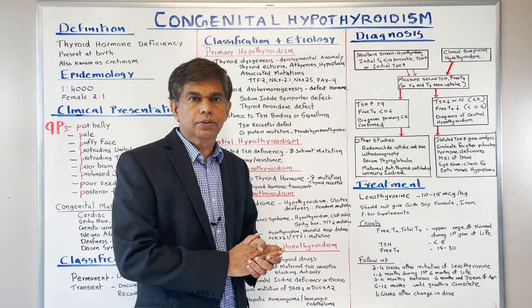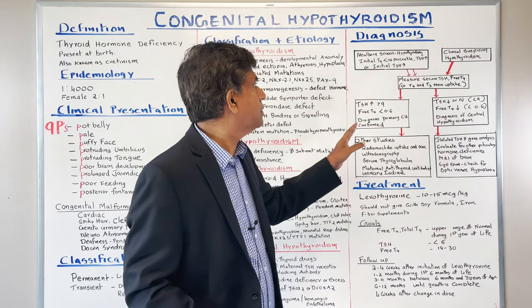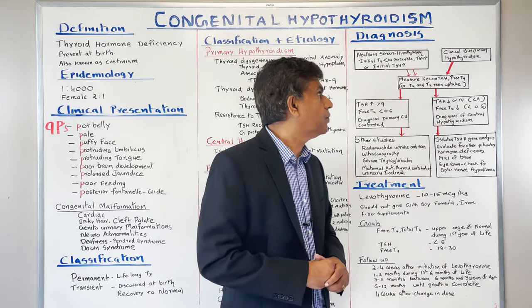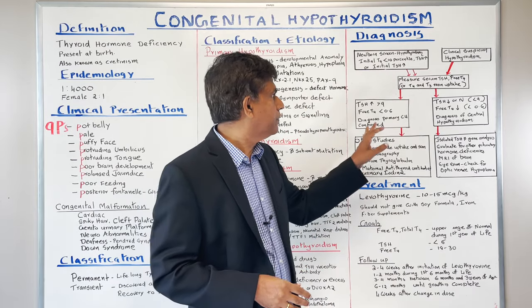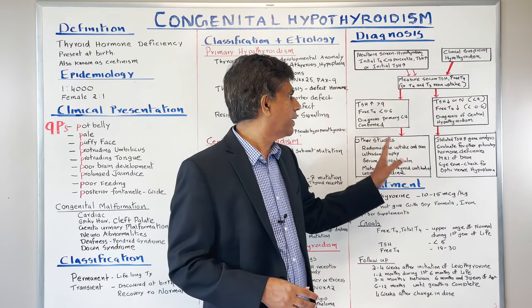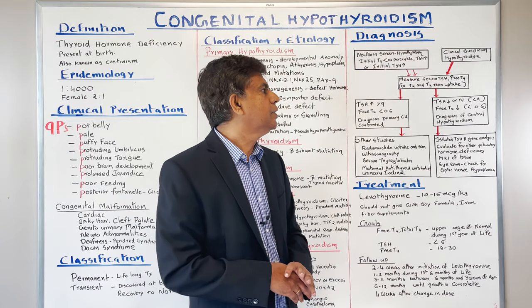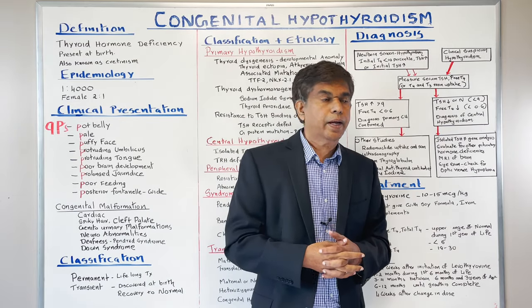For diagnosis, use the algorithm. Newborn screening for hypothyroidism — if initial T4 is less than the 10th percentile, TSH is increased, or there is clinical suspicion, measure free T4 and serum TSH. You can also measure T3 and reverse T3. If TSH is greater than 9 and free T4 is less than 0.6, you confirm diagnosis of primary congenital hypothyroidism. If TSH is decreased or normal with decreased free T4, this suggests central hypothyroidism at the pituitary or hypothalamic level.